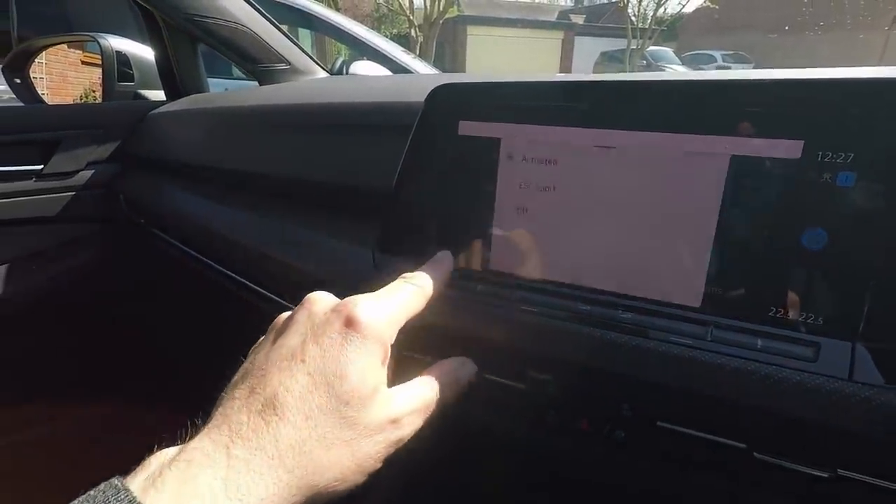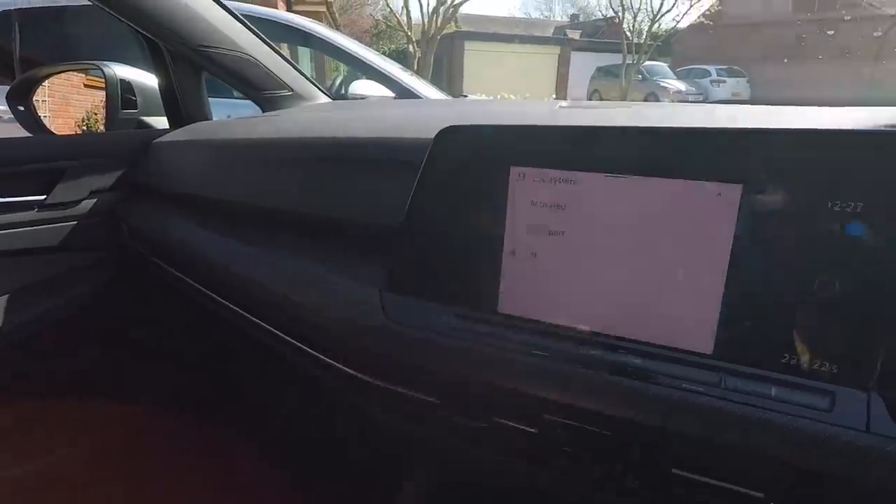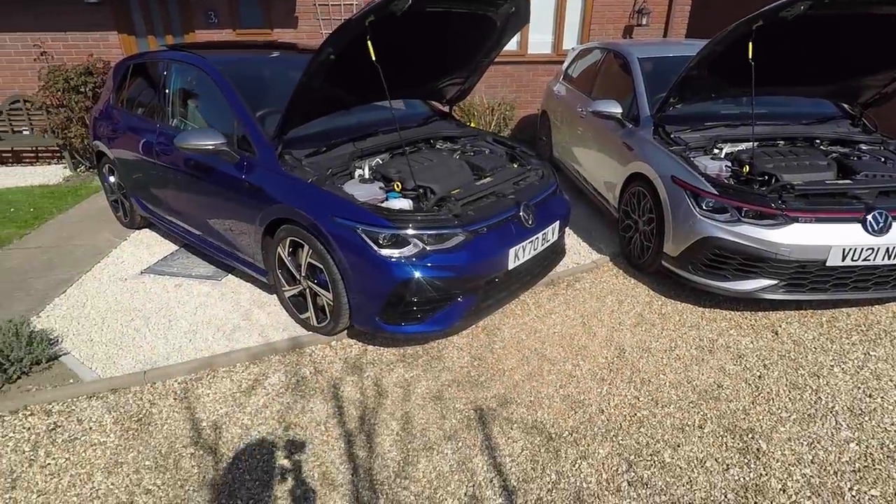You can pull down to the shortcut menu — as I showed in the 7.5 TCR versus Club Sport video — which gives you quick access to the ESC system, which is particularly useful on this car because you need to put ESC in sport mode to use launch control, as I'll show later. But first let's have a quick look under the bonnet.